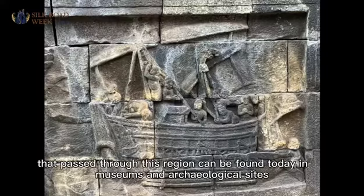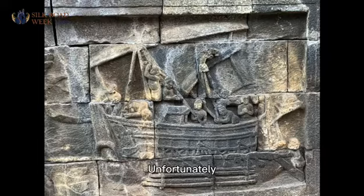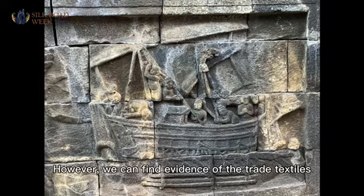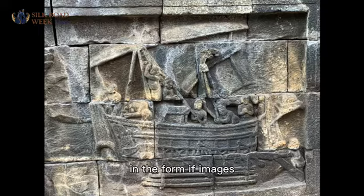Many goods that passed through this region can be found today in museums and archaeological sites. Unfortunately, textiles do not survive well in the hot and humid tropical climate. However, we can find evidence of trade textiles in the form of images.